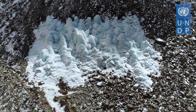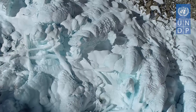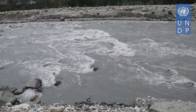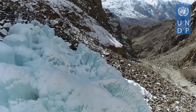Ice stupas are an offshoot of the glacier grafting technique that harnesses underground water to create artificial glaciers in the form of conical shaped ice heaps. To prevent the wastage of huge volumes of water in streams and rivers in winters, these stupas act as water reservoirs to fulfill the drinking and cultivation requirements of the locals.